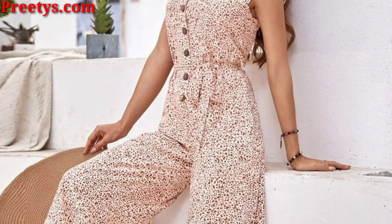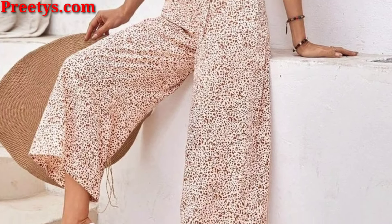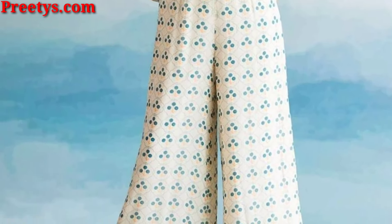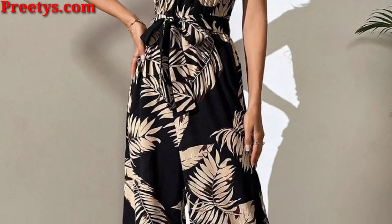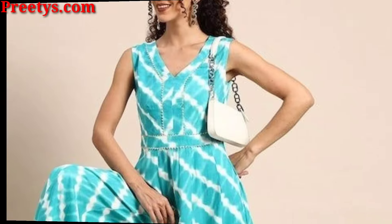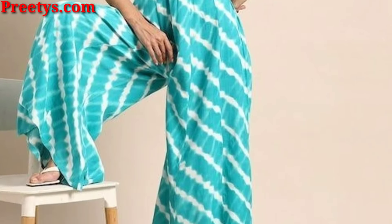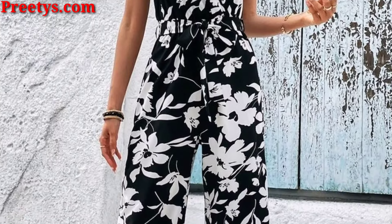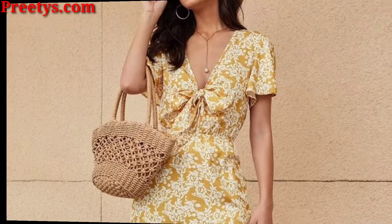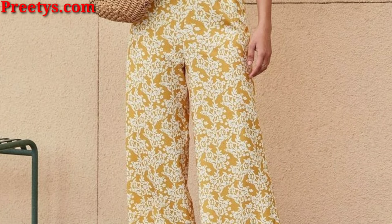Hello lovely friends, assalamu alaikum, how are you all? I hope you will be fine and good. Love bless you, keep smiling, always be happy in your life. My videos are related to fashion ideas, and today I am presenting printed jumpsuit outfit ideas. I hope you like these ideas. Printed jumpsuits are versatile style pieces that can be dressed up or down for any occasion. Here are some outfit ideas to get started.